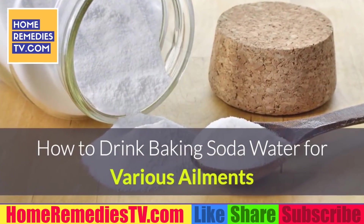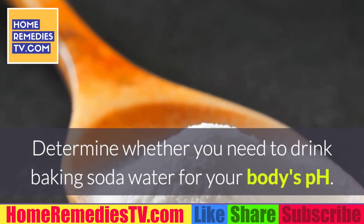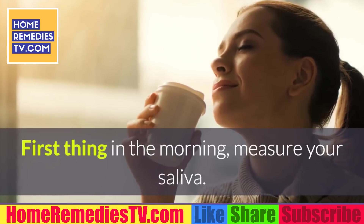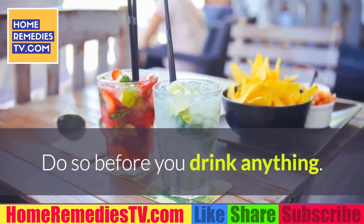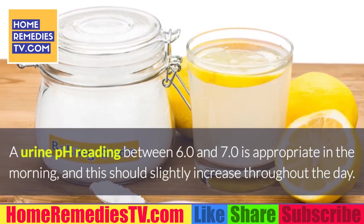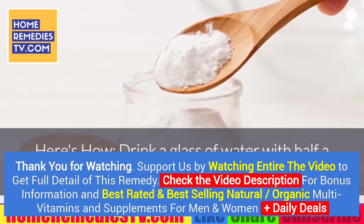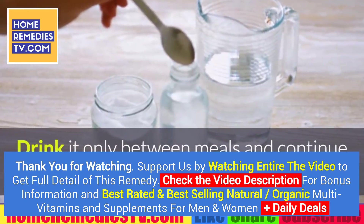How to drink baking soda water for various ailments: 1. Drink it for your body's pH. Determine whether you need to drink baking soda water for your body's pH. Buy some litmus pH paper from your local pharmacy and use it to measure your urine and saliva. First thing in the morning, measure your saliva — this should ideally be between 7.0 and 7.4, before you drink anything. A urine pH reading between 6.0 and 7.0 is appropriate in the morning, and this should slightly increase throughout the day. If your pH levels are consistently lower than this, drink a glass of water with half a teaspoon of baking soda dissolved in it twice per day, between meals, and continue to monitor your pH.